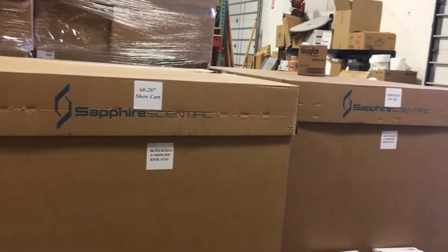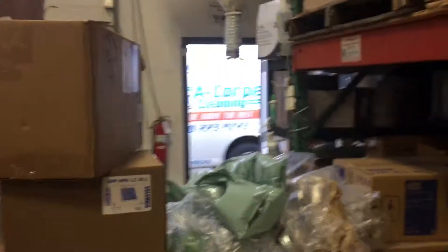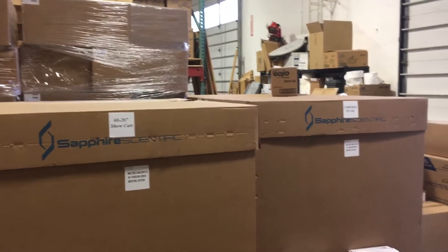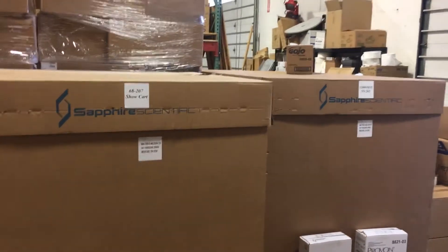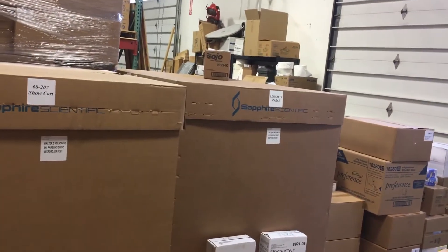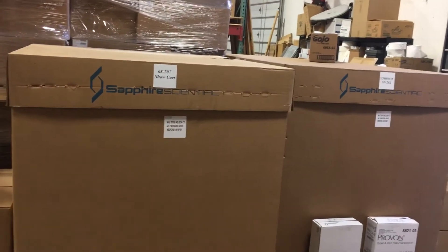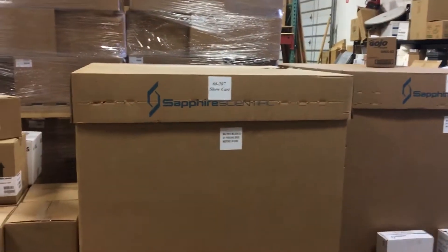I'm up here in Medford, Oregon and I have my machine. My van is parked out there because I'm dumb — I forgot to put a heater in the other night and I cracked my preheat exchanger. So that's up here getting repaired and we're gonna go through the machine, make sure everything else is okay.